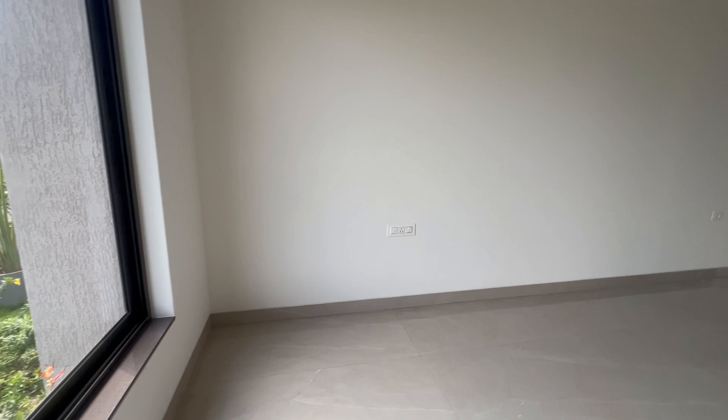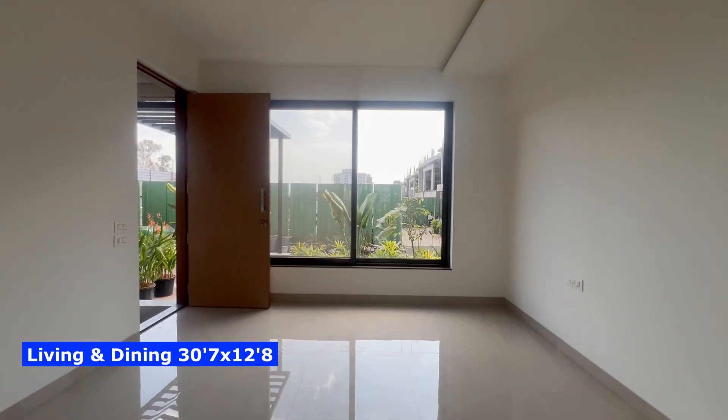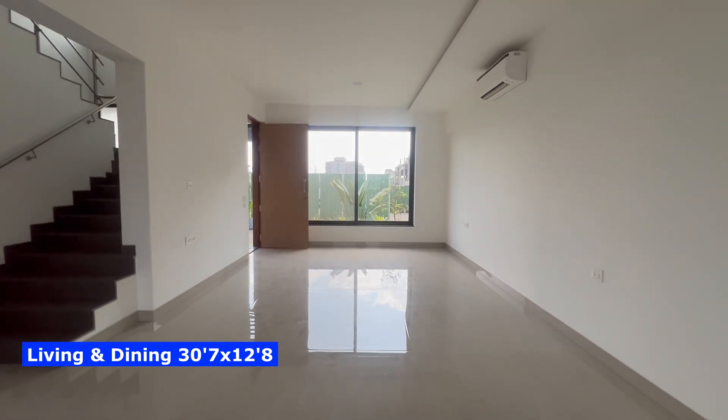Hi everyone, welcome to this new luxury home video broadcast inspired from Spain, France and Mediterranean architectural designs. We will see a 5 bedroom countryside ultra luxury villa.